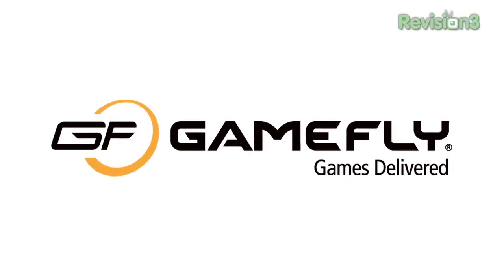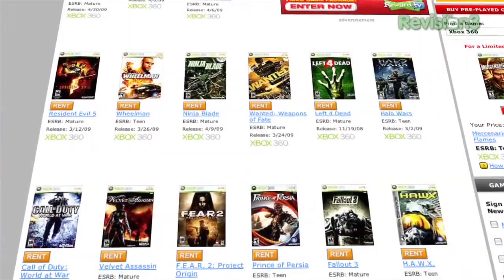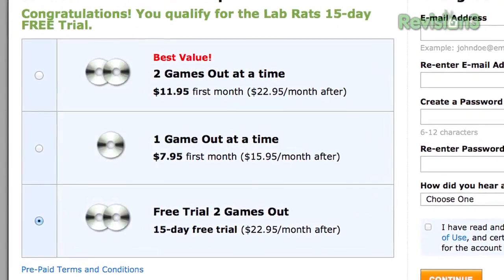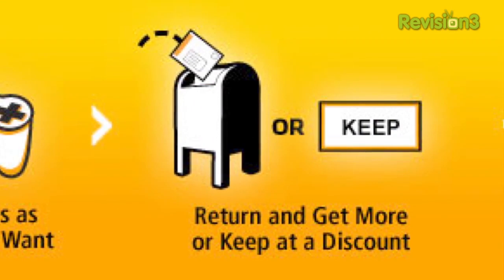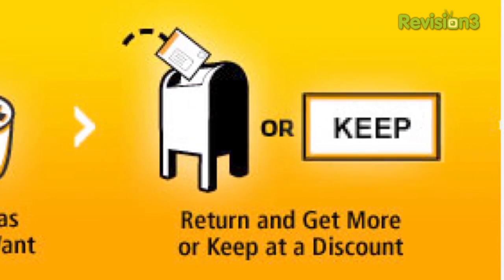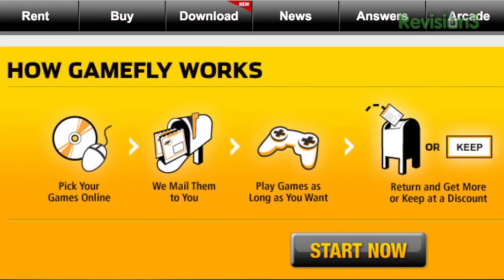This episode is brought to you by Gamefly. Gamefly is the largest online video game rental service and offers a choice of over 7,000 new and classic titles across all consoles and handhelds, with plans starting at $15.95 a month. Gamefly members can rent one to four games at a time and keep them for as long as they like — no late fees, no due dates, and shipping is always free. Once you're done playing a game, ship it back and Gamefly will send you the next available game on your list. If you really like the game you're playing, simply click Keep It on the Gamefly website and the game is yours at a discounted price. Gamefly will even mail you the case and manuals for free. Lab Rats fans get a free 15-day trial at Gamefly.com/labrats.